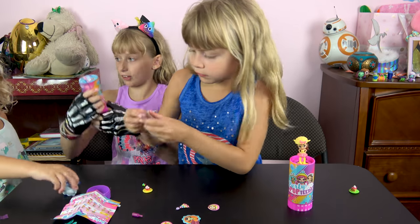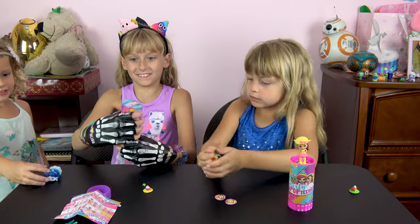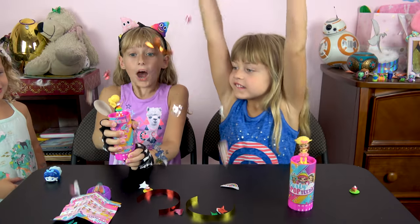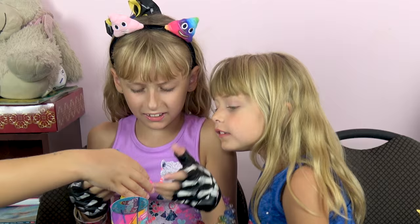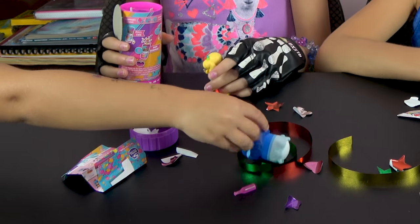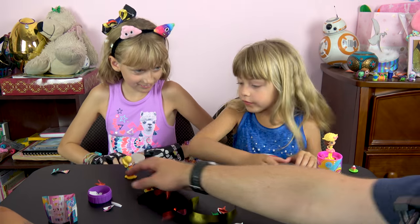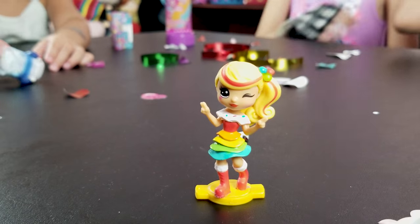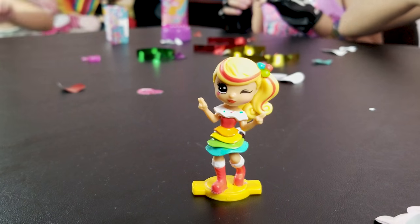Alright, Liz! I got a rainbow girl! A rainbow girl! What's her name, Liz? Dana? She's got high hair! So white! Alright, Lizzie got it disconnected! She's really awesome! She's got that rainbow dress and a little bit of rainbow in her hair!